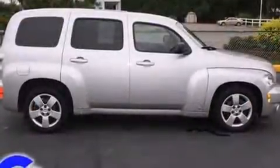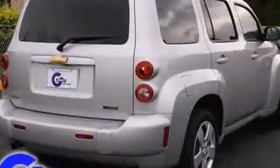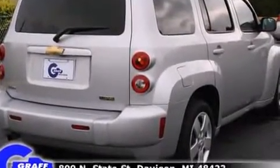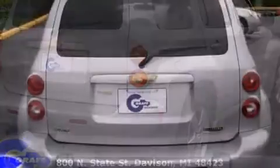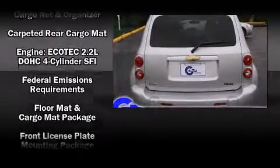It features an automatic transmission, front-wheel drive, and a 2.2-liter four-cylinder engine. Top features include air conditioning, fully automatic headlights, rear wipers, and remote keyless entry.